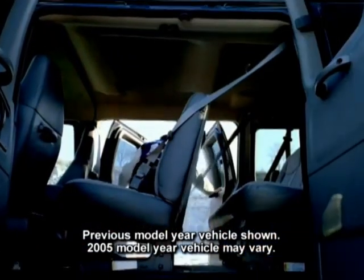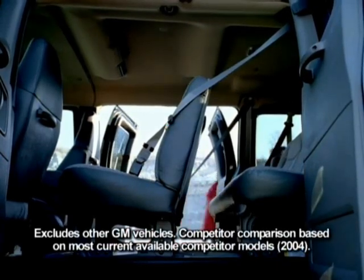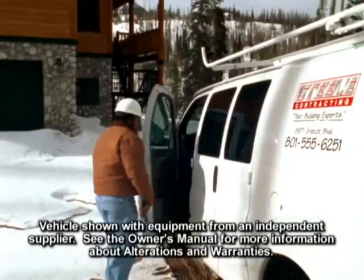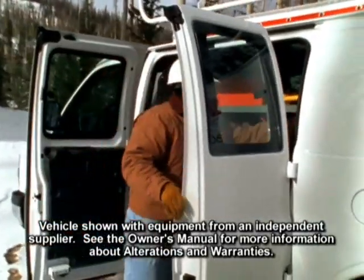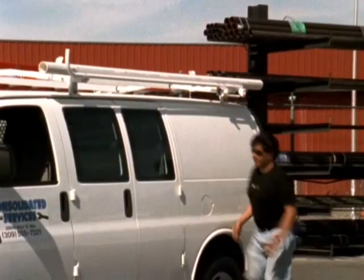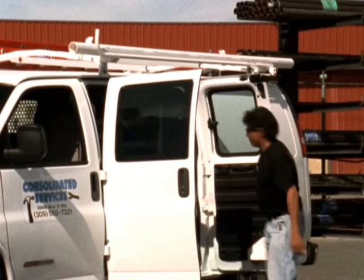Express is the only full-size van in its class to offer driver-side swing-out doors. The doors have the same design as the passenger-side hinged door and open up for complete access to the second-row seats in the passenger van. With these optional swing-out doors, the Express is remarkably accessible, making loading and unloading easy and giving passengers quick access to the interior. The driver-side swing-out door is available on 1500, 2500, and 3500 regular wheelbase cargo, passenger, and luxury vans.